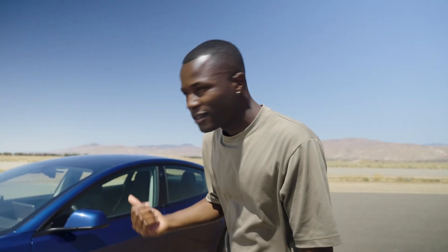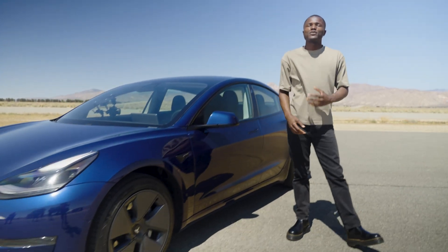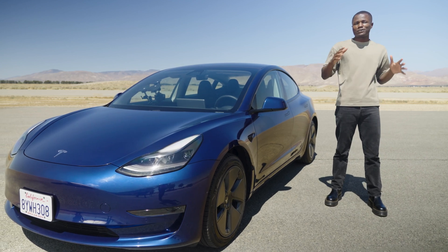See this EV behind me? I'm going to kill it — kill the battery, that is. Ever wonder what happens when the battery gets to 0%? Let's see what happens when your electric car dies on the side of the road.